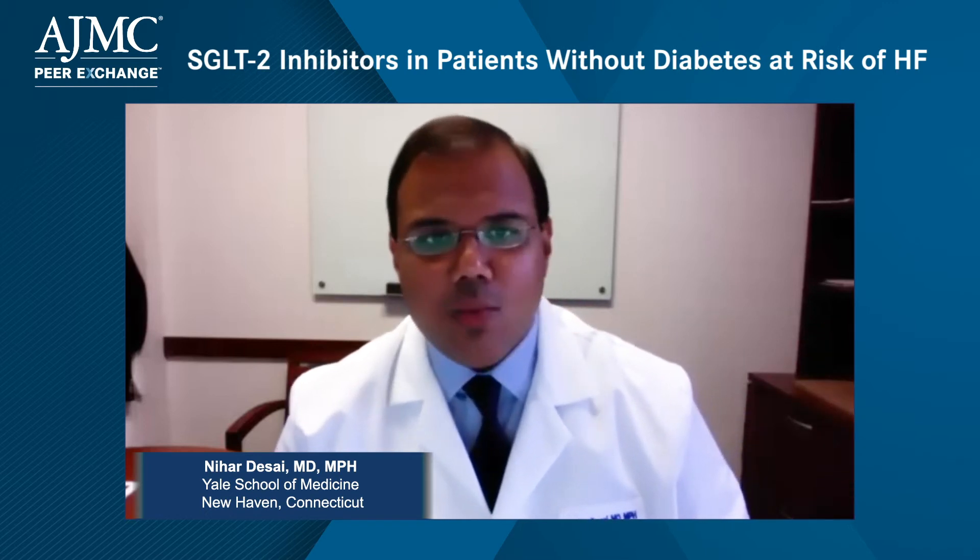Similarly on the heart failure side, what we've seen with DAPA-HF and hopefully extended with Emperor and other clinical trial programs is that SGLT2 inhibitors have a very important role to play in heart failure. One of the real frustrations many colleagues have felt is this disconnect between the evidence and guidelines versus what happens in terms of access and adoption — patients face a substantial cost-sharing burden that we can't avoid discussing.